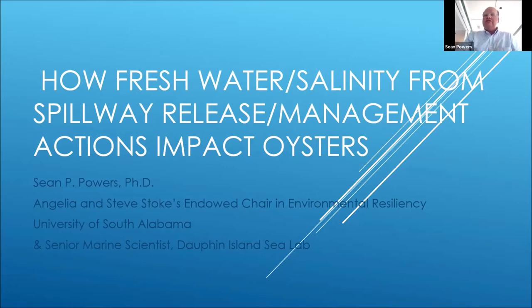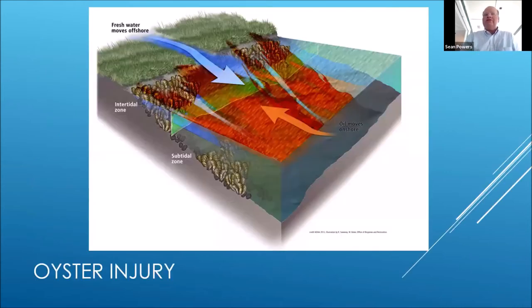I'll focus on subtidal oysters and the response of freshwater salinity openings and pumping that water into the system in response to the oil spill, but I'll also talk about some nearshore oysters and some direct oiling. Here you see a conceptual diagram of what we believe was the injury to oysters.